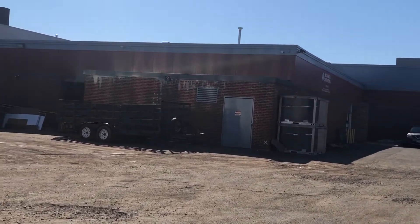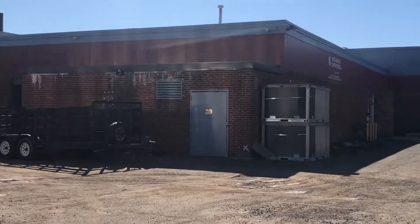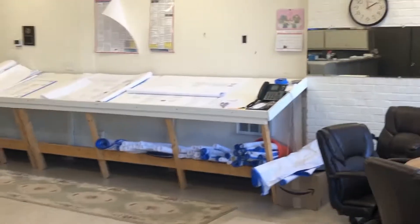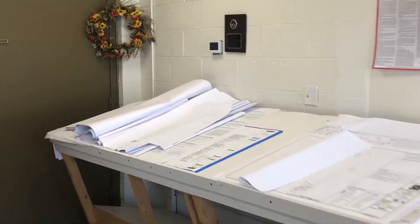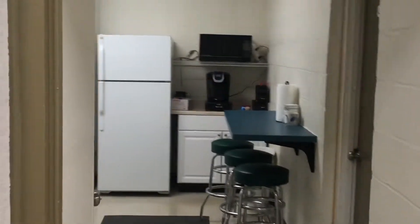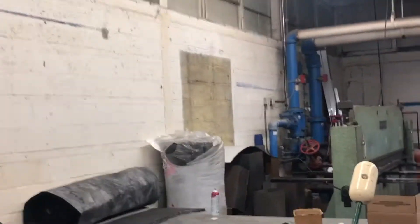There's also an HVAC contractor who has about 8,000 square feet, and we're going to take a look at that space. This is the mechanical contractor's office — the 8,000 square foot space. We have office space in the front and more office space in the rear, with a ladies' and men's bathroom and a little kitchen. The shop area is right ahead and adjacent to the office.